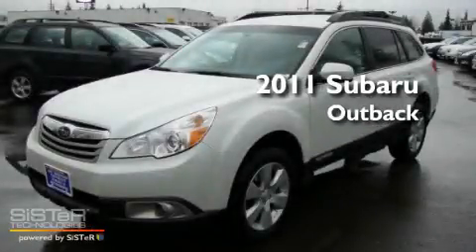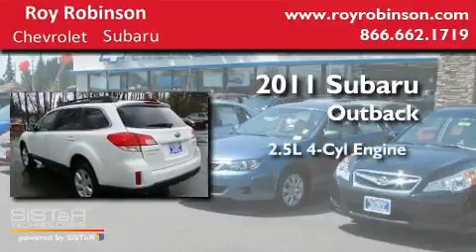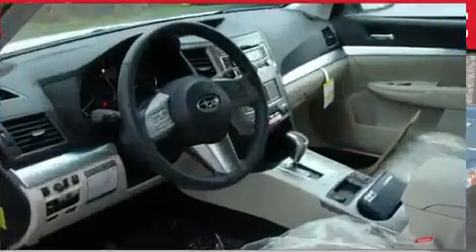This is a brand new 2011 Subaru Outback. It features a 2.5-liter 4-cylinder engine, an automatic transmission, and 4-wheel drive.